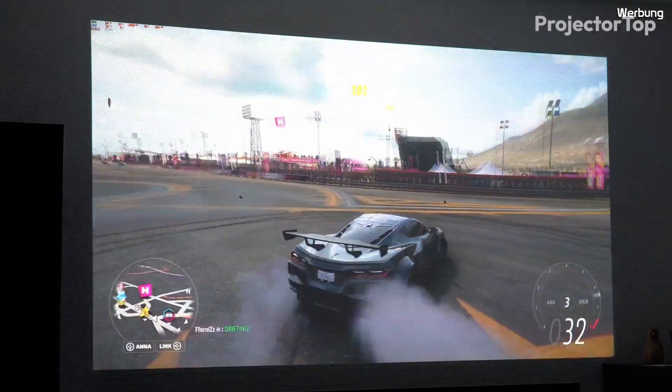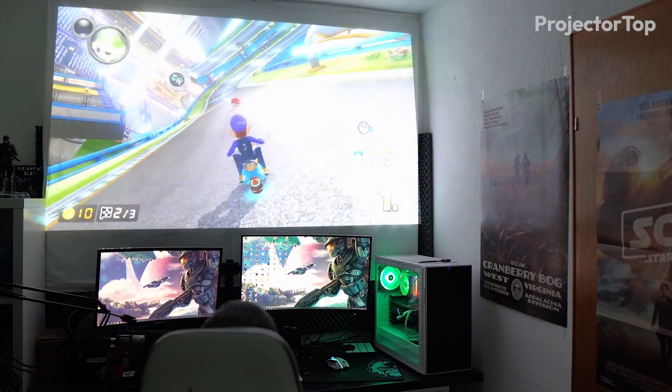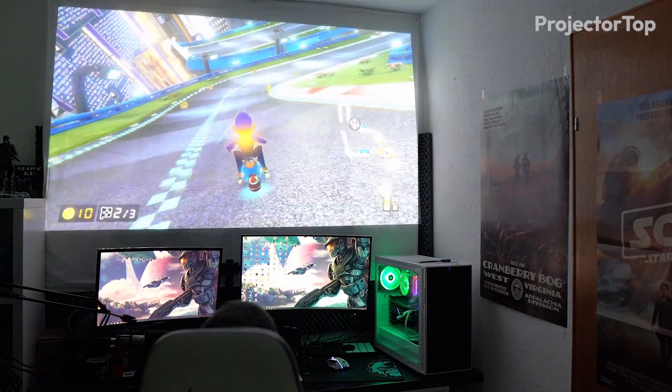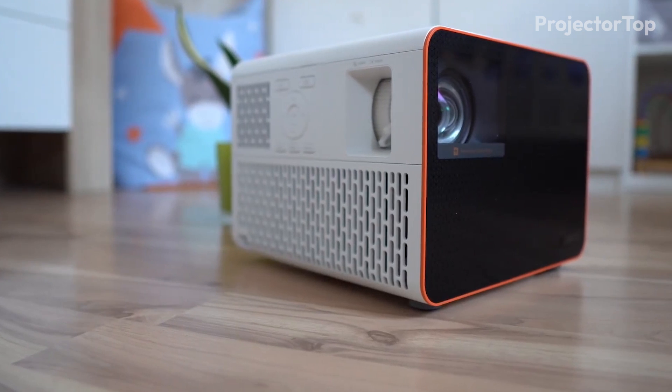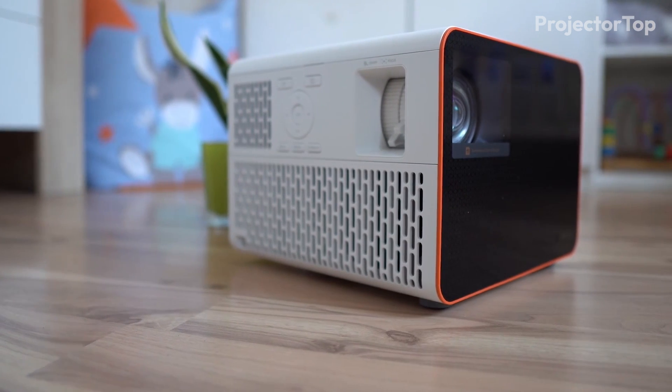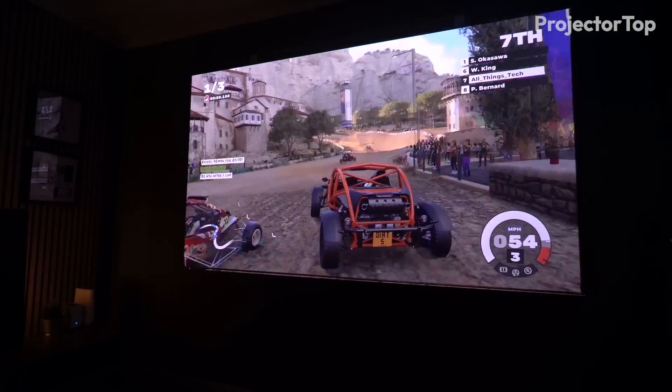The projector's Auto Game Mode detected gaming consoles like Xbox, PlayStation, and Switch seamlessly, enhancing gameplay with minimal input lag. The FPS crosshair feature and eARC support for 7.1 channel and Dolby Atmos audio further elevated the gaming experience.